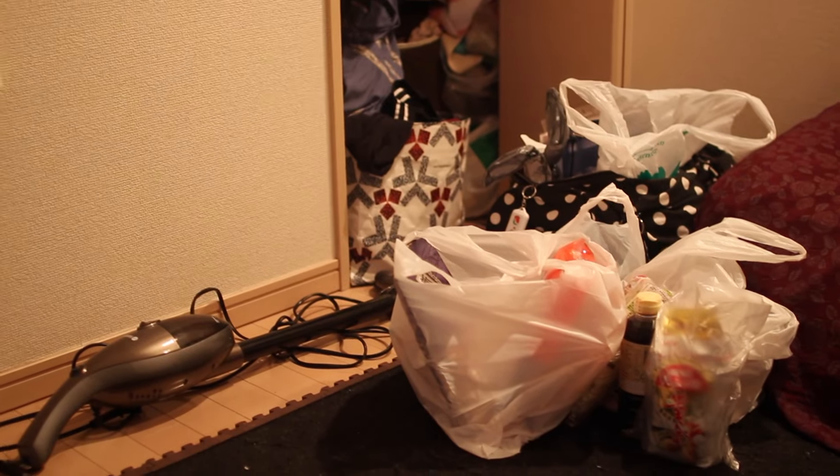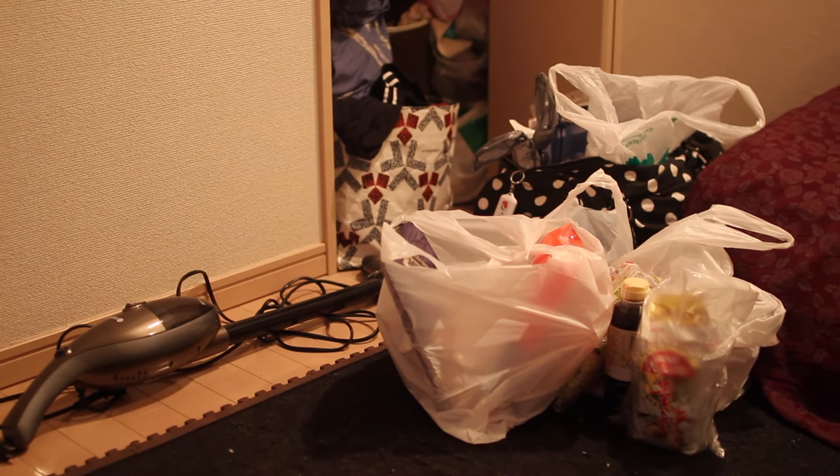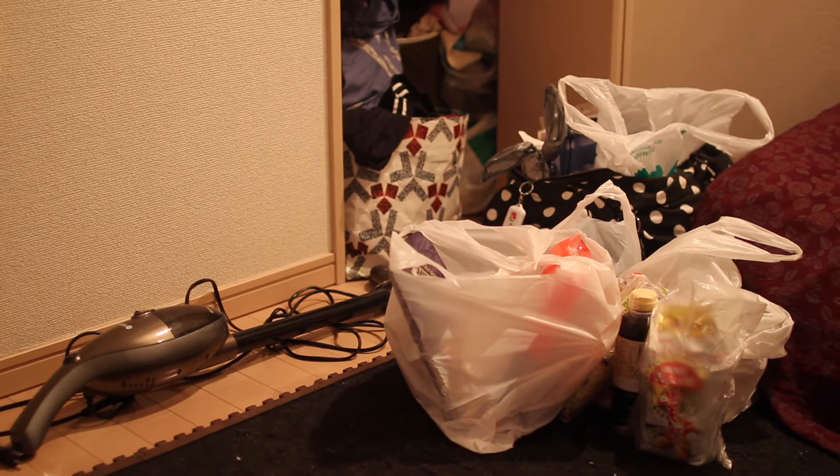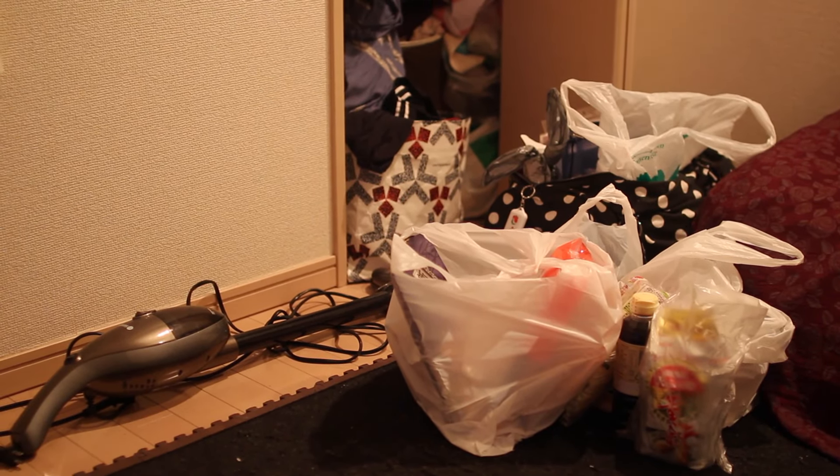Oh my goodness, you guys, the situation with my packing is hectic. It's actually gonna get even worse than this, but right now I can't even see the situation. You see this? It's pretty bad. It's gonna get even worse tonight. Probably gonna be packing till like midnight tonight, so wish me luck.